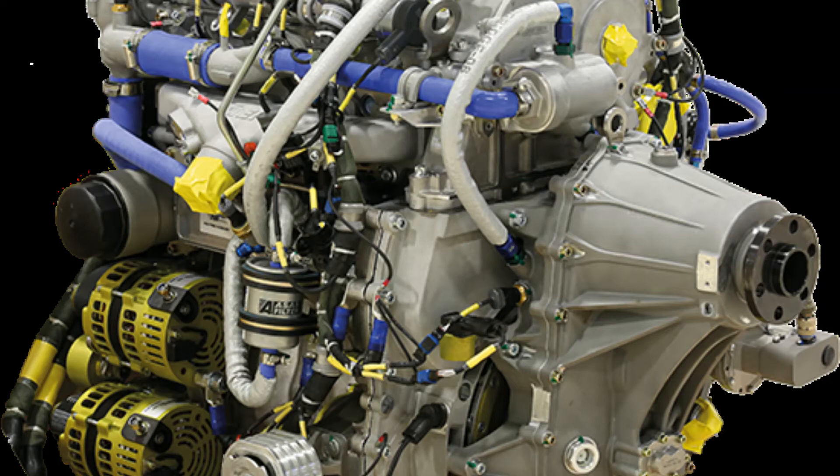With the Full Authority Digital Engine Control (FADEC) and its software manufactured and developed within TEI's own capabilities, the TEI PD-170 engine has been developed in accordance with civil aviation standards and has a 45,000 feet service ceiling. It proceeded to the mass production stage at the end of 8,000 hours of calibration and testing activities. The TEI PD-170 performed its first flight with the ANKA platform on December 27, 2018, and continues its flights.